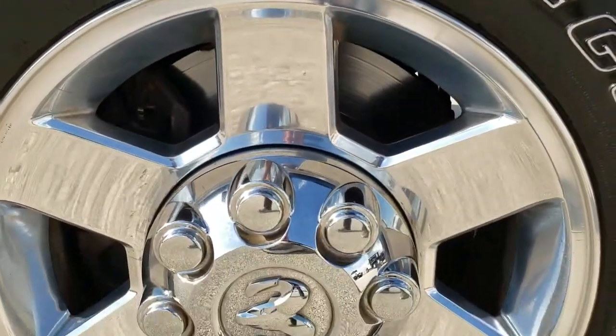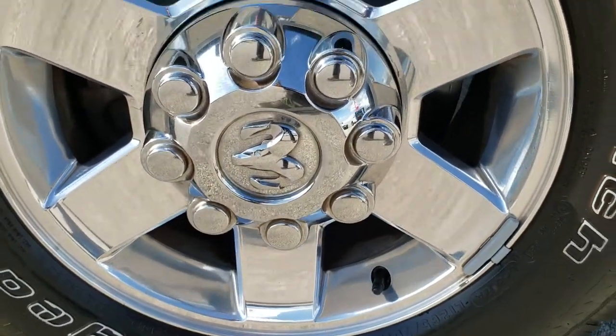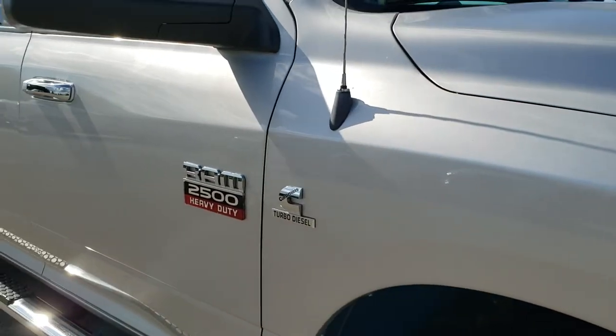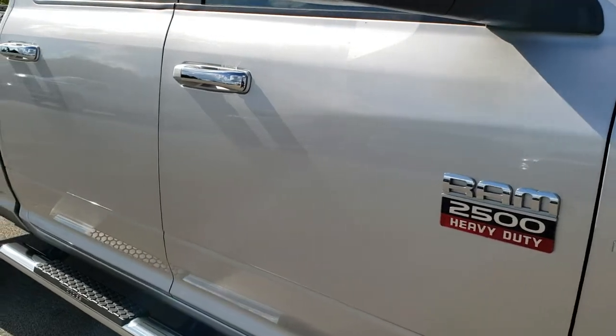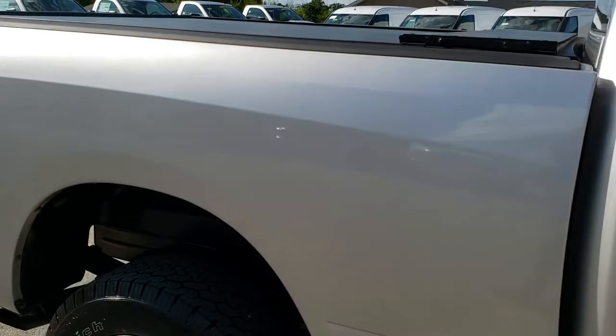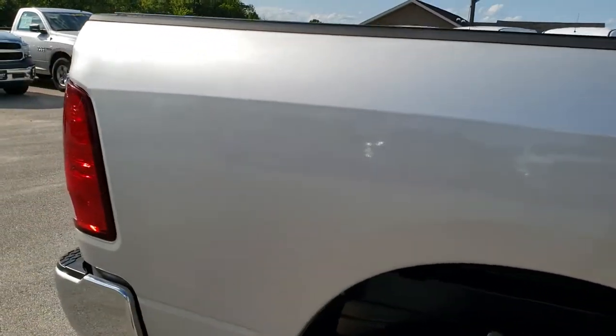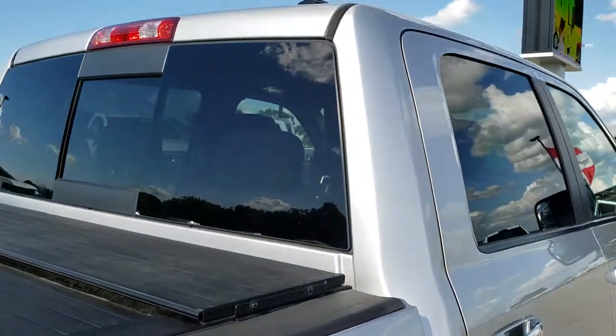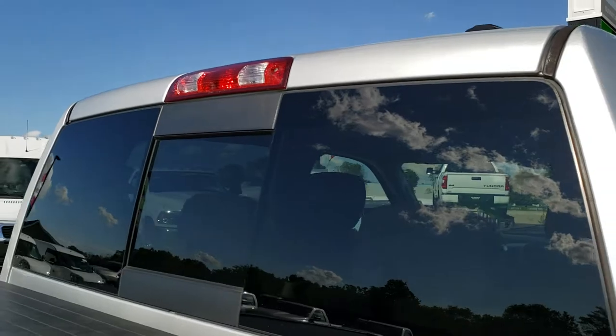Passenger side rim is in really nice condition — I didn't see any corrosion, no scuffs. As you go down this side of the truck, you can see just how clean the body is, how reflective and mirror-like that paint is. I didn't see any dents or dings on the box. Cab is in excellent condition.